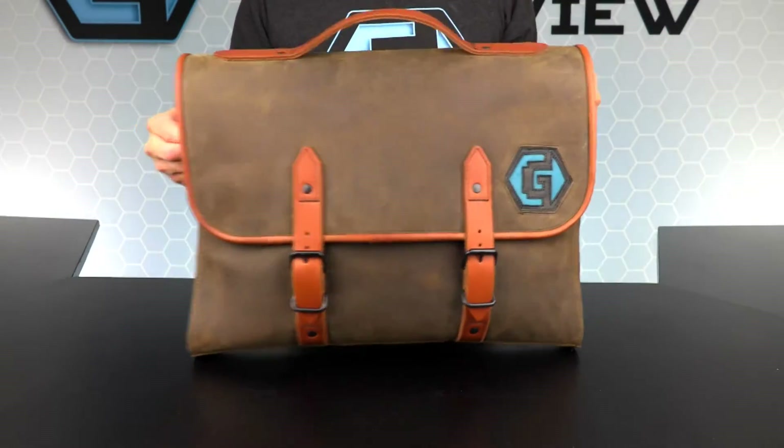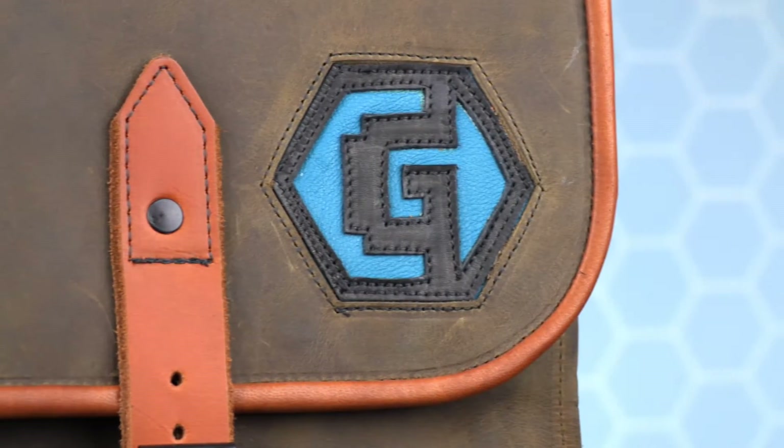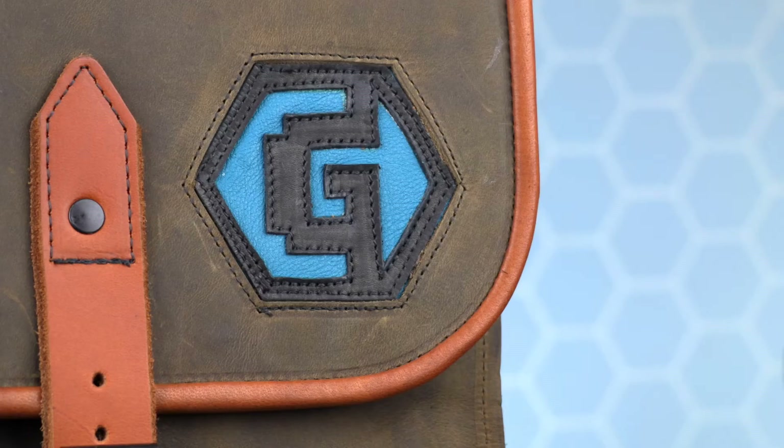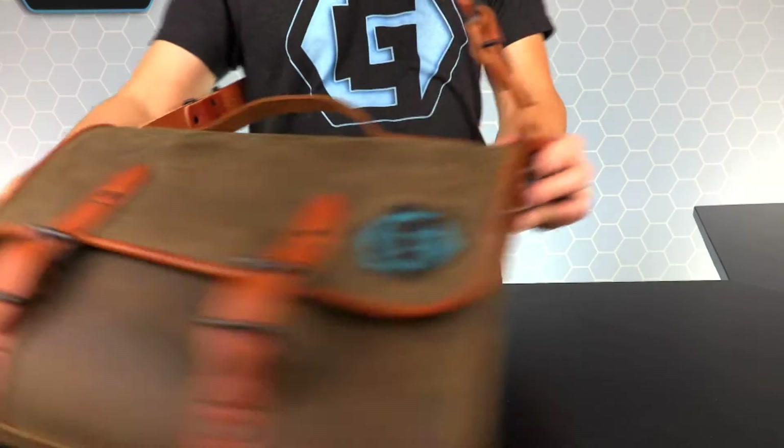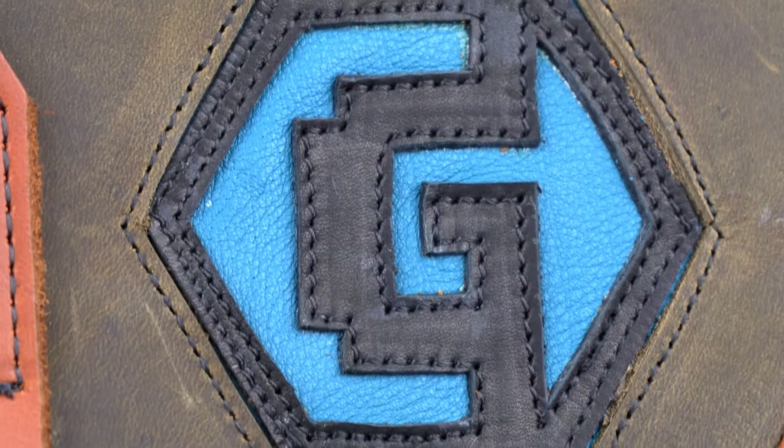This briefcase can be made with a variety of logos on both the inside and the outside. PNC Creations has recreated our Geek Review logo to customize it to our needs. They can recreate your company logo, use a family name, and even put your favorite superhero symbol on it.